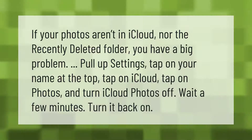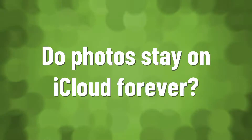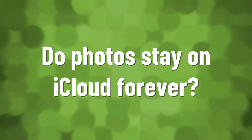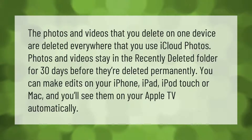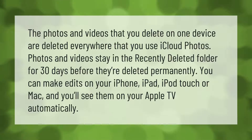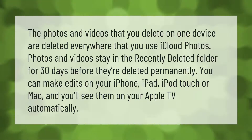The photos and videos that you delete on one device are deleted everywhere that you use iCloud Photos. Photos and videos stay in the recently deleted folder for 30 days before they're deleted permanently. You can make edits on your iPhone, iPad, iPod touch, or Mac, and you'll see them on your Apple TV automatically.